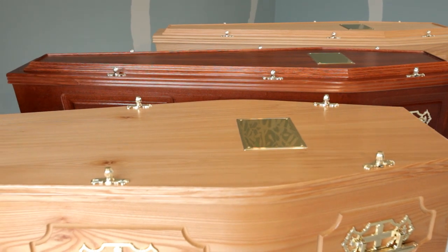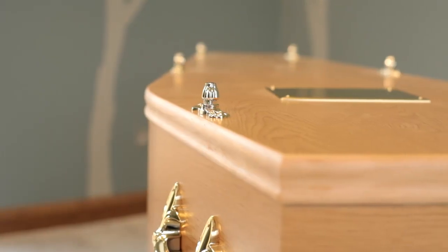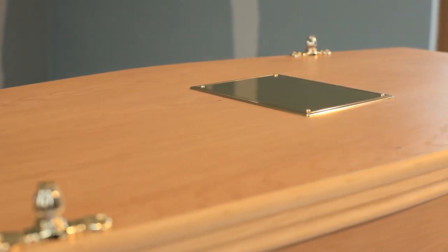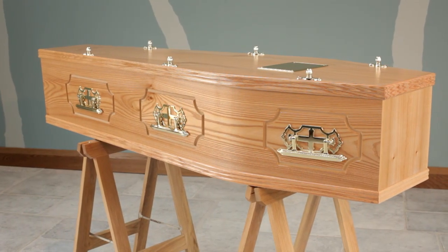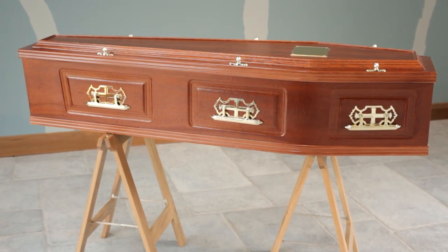All of these coffins are finished with three pairs of brass plastic handles, wreath holders on the lid, and an engraved nameplate. This type of construction provides strength, an attractive finish, uses a minimum of natural resources, and is relatively inexpensive compared to the alternatives.